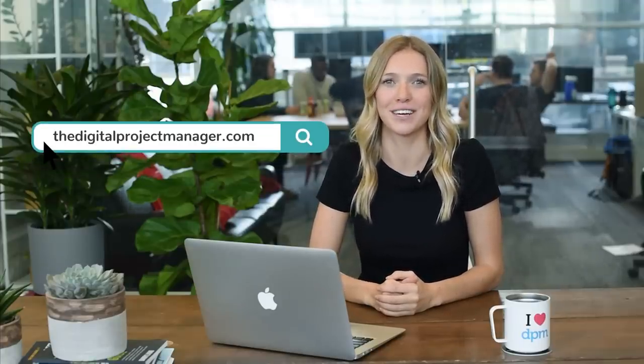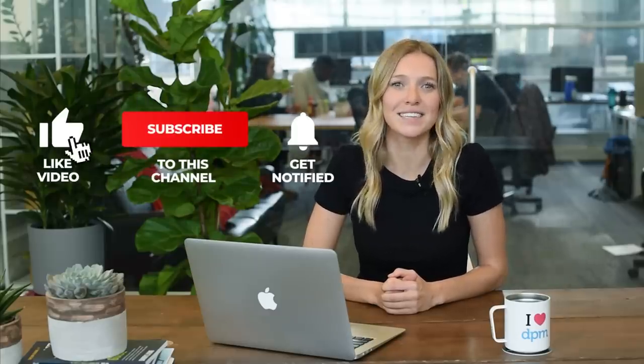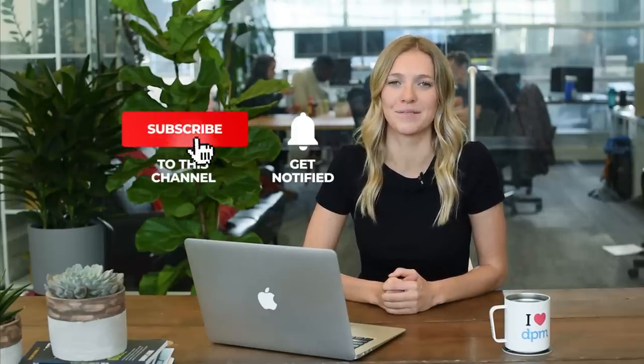That wraps it up for the top 10 agile project management tools to get you started. If you're still unsure of which tool to pick, check out the link in the description box below and head on over to our site at the Digital Project Manager to have a look at our choices in full review. This will cover additional information on the tool, pricing, and trials offered by each. Please share your thoughts and opinions in the comments below — we would love to hear what you have to say about the latest and greatest project management software or any other tool videos you'd like to see in the future. Don't forget to hit the like and subscribe button. Thank you for watching and happy tool hunting.